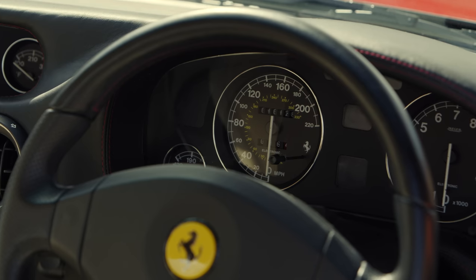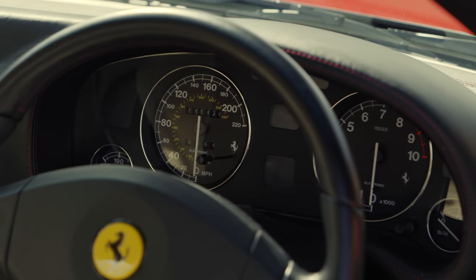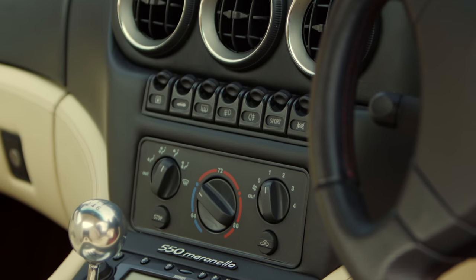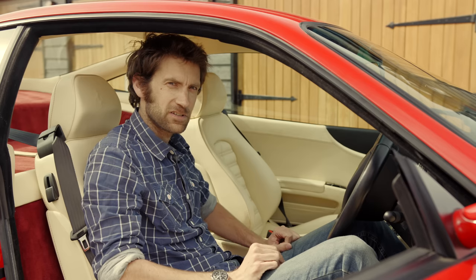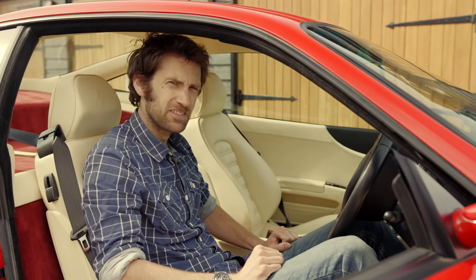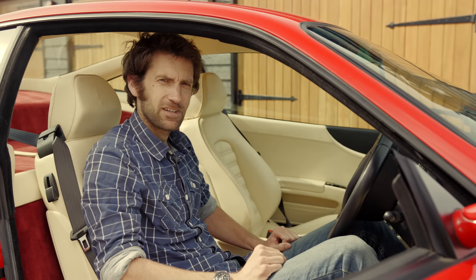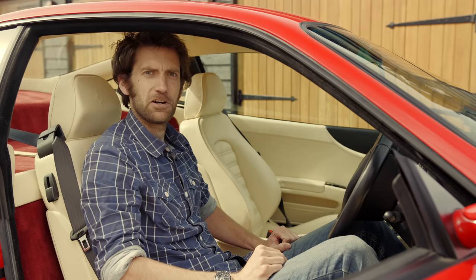Looking around in here, the dials still seem fairly familiar from the Daytona. You've got the switches along here, including one for sport, because this has adaptive dampers. It was a heavy car, this — at least probably 300 kilos more than the Daytona — but everyone says you don't feel it when you drive it. So let's see if they're right.